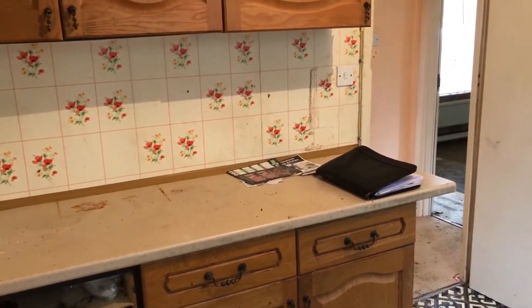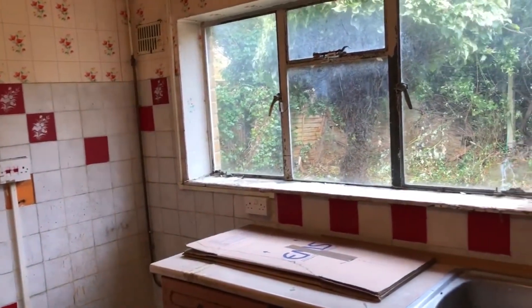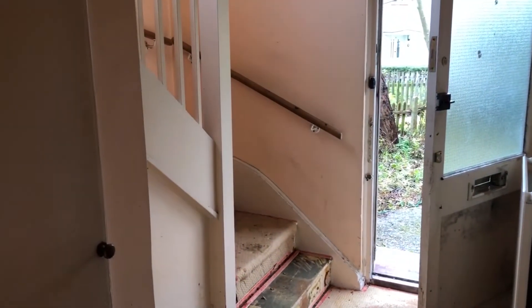Typical ex-local authority. Amusing looking at the wallpaper — cripple windows at the moment. It does have gas central heating. Here's the hallway — not a bad hall. You've got an under-stairs cupboard. It's going to need rewiring, I would imagine, as well. Downstairs cloakroom.